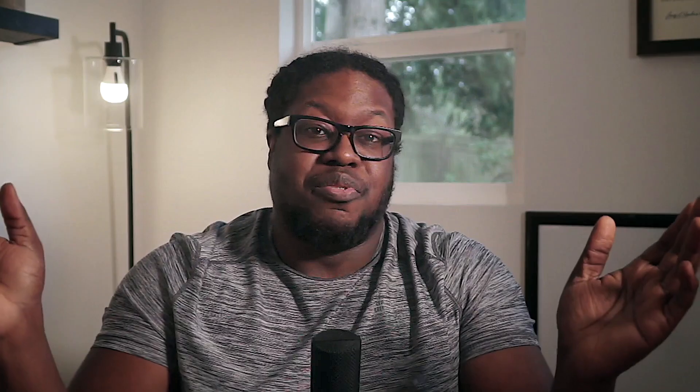So follow me at your own peril — you've been warned. I don't claim to know everything. I'm simply following the dopamine and trying stuff out and learning as I go. There might be better ways of doing what I'm doing, but I'm just doing what I want.